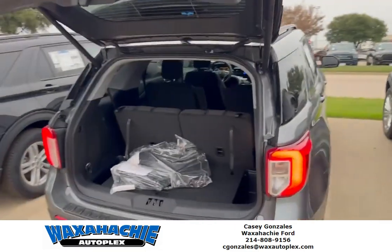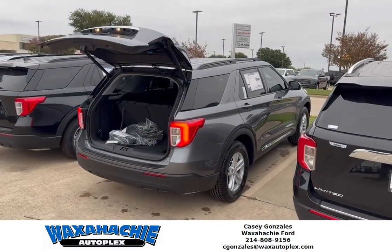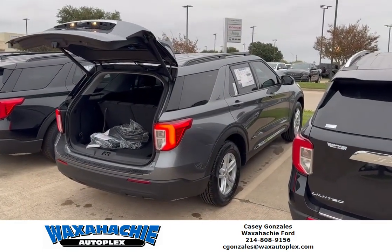If you're looking for a vehicle for your family under $500, come see the new Ford Explorer. Give me a call at 214-808-9156.